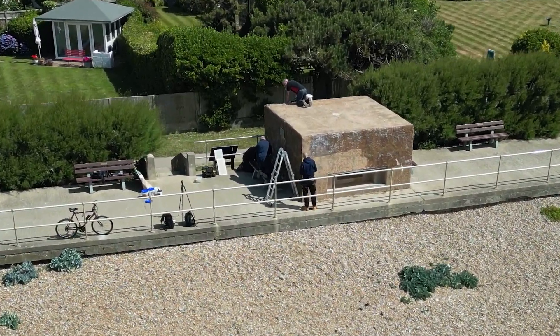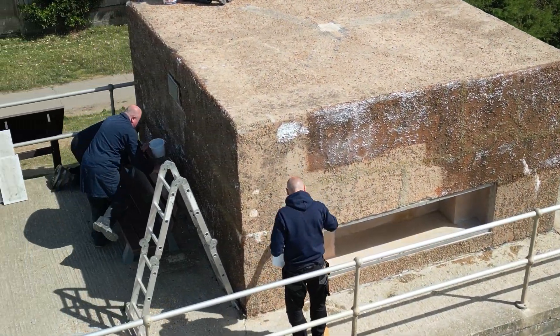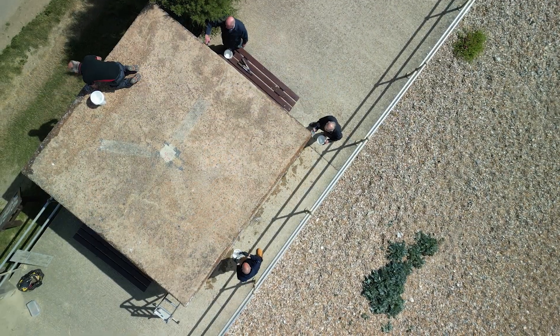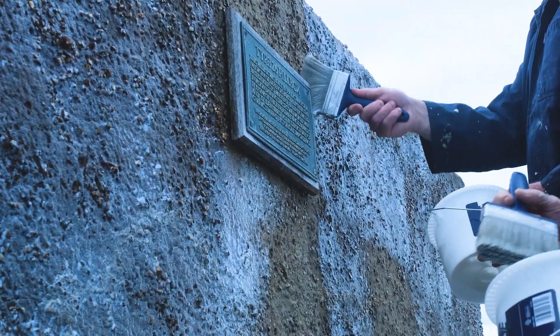My name's Simon Trenary. I'm a technical advisor for Safeguard Europe, a manufacturer at the forefront of damp proofing innovation. Today we're here to apply Stormdry Masonry Protection Cream. I'm helping members of the Ferring History Group and the Ferring Conservation Group, who started this preservation project in 2023.